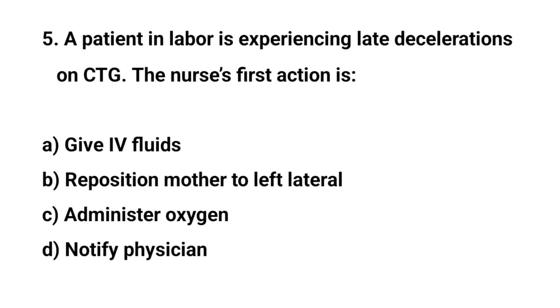Question number five. A patient in labor is experiencing late deceleration on CTG. The nurse's priority action is? The right answer is B: Reposition mother to left lateral.